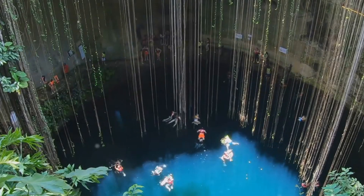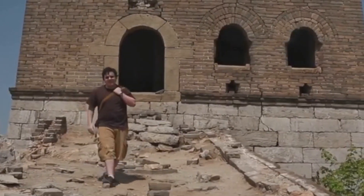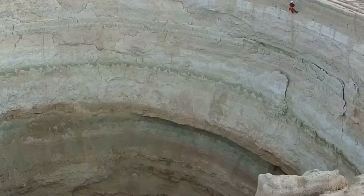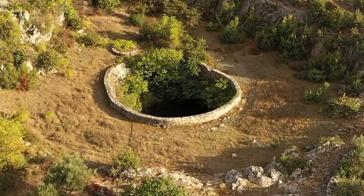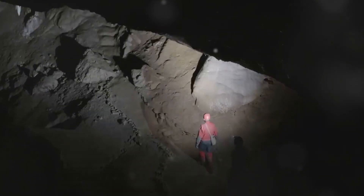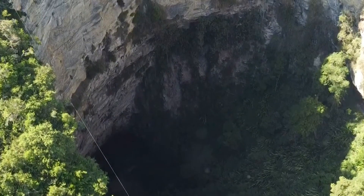Chapter 3: Lost World in a Sinkhole — A Hidden Oasis. Our journey now takes us to the heart of China, where a breathtaking discovery has revealed a hidden world untouched by the passage of time. Imagine a gaping chasm in the Earth, a seemingly bottomless abyss shrouded in mist and mystery. It is within such a sinkhole, a staggering 630 feet deep, that explorers stumbled upon an ecosystem seemingly frozen in time.